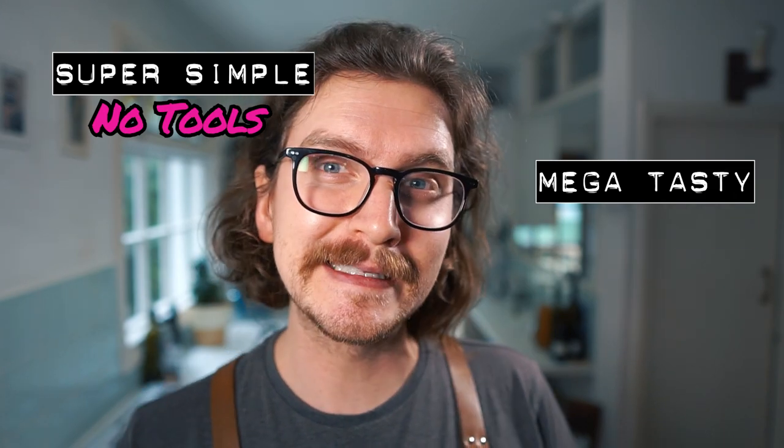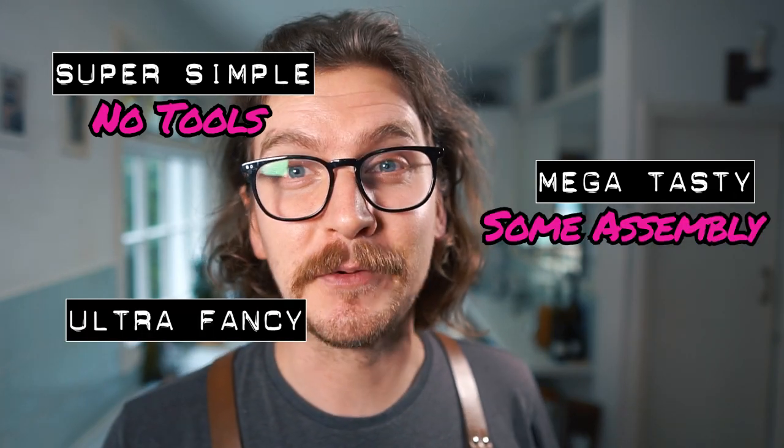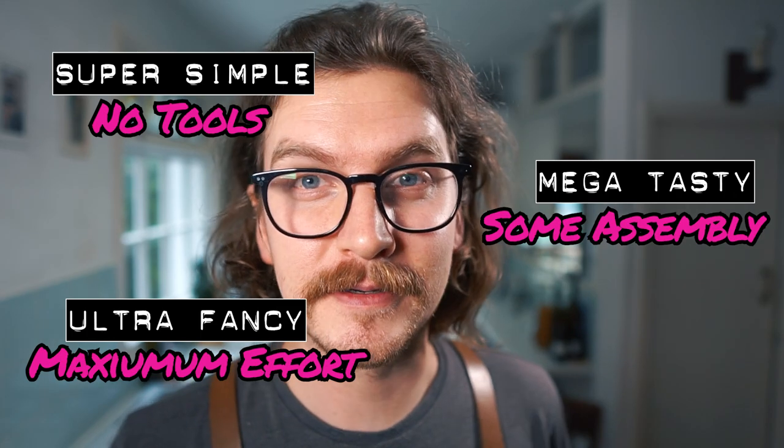Just like every week I break my drinks down into three sections: super simple where no special tools are required, mega tasty where a simple infusion or syrup is needed, and ultra fancy where maximum effort is required. But before I can make any drinks, gotta do some prep.